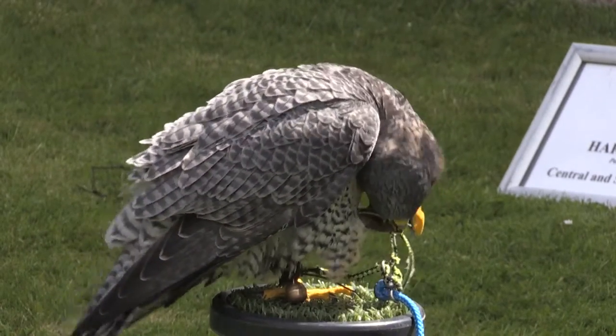Some of the birds would have been used for falconry and hunting, but the vultures and owls wouldn't have been used for it. The falcons, hawks, and eagles would have been used for hunting in medieval times, years ago.